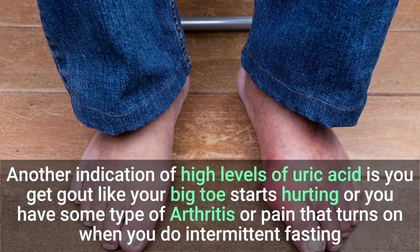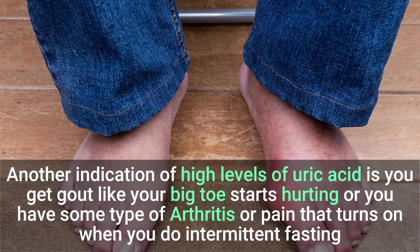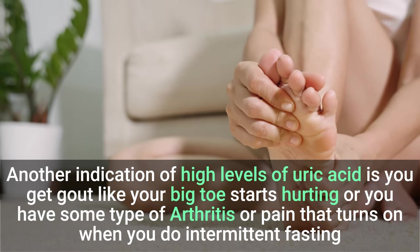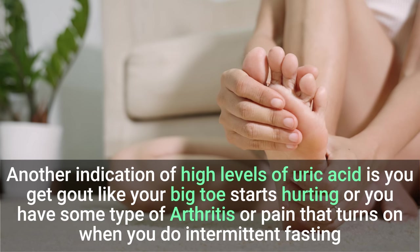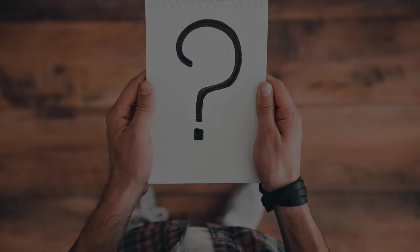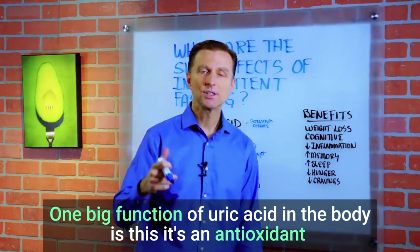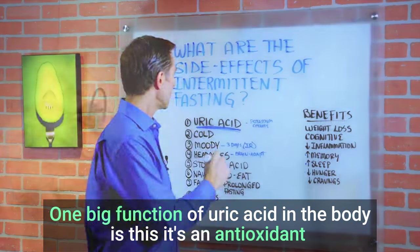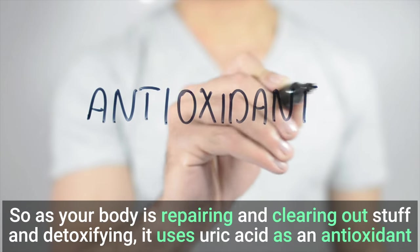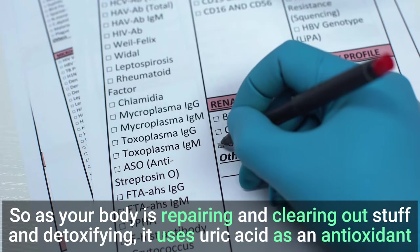Another indication of high levels of uric acid is gout — like your big toe starts hurting, or you have some type of arthritis or pain that turns on when you do intermittent fasting. This is not common, but it can happen. The question is, why is uric acid going up in the first place? That is because one big function of uric acid in the body is that it's an antioxidant. As your body is repairing, clearing out stuff, and detoxifying, it uses uric acid as an antioxidant.